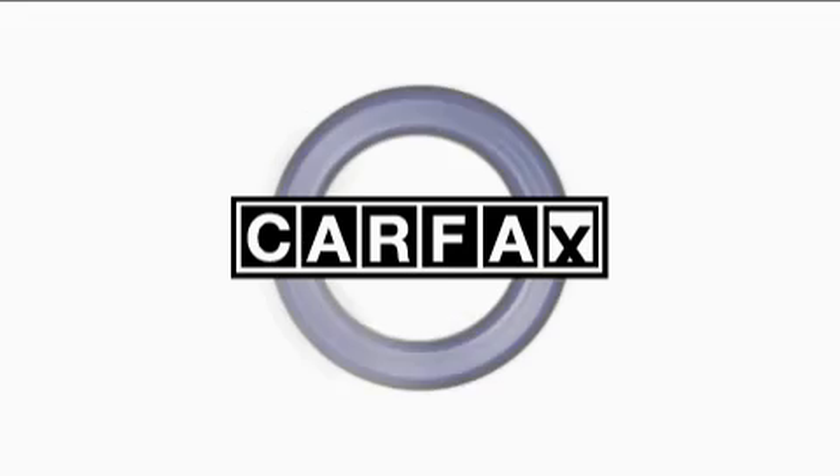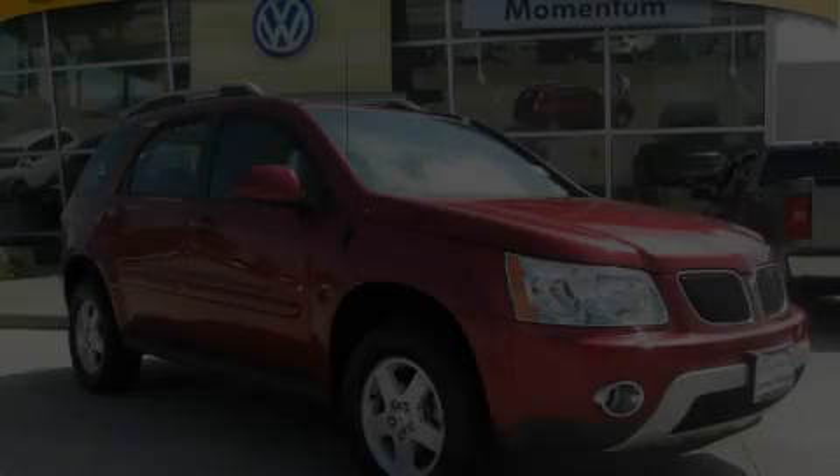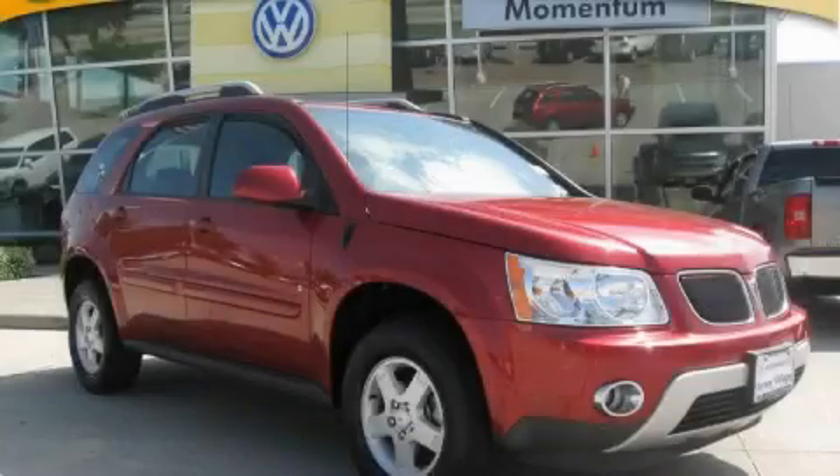This vehicle has had only one owner, and it qualifies for the Carfax buyback guarantee. Stop by today and test drive this crossover for yourself.